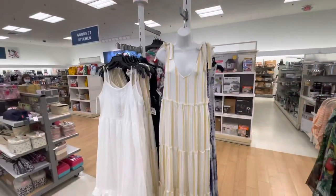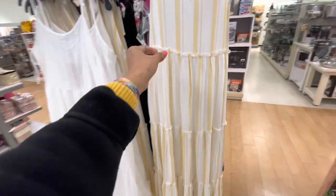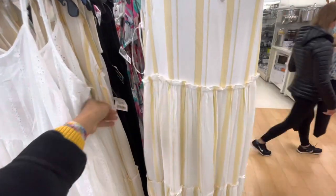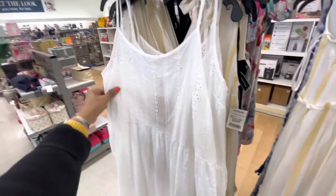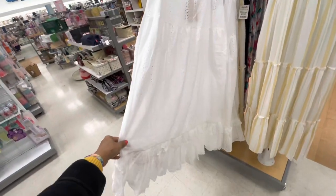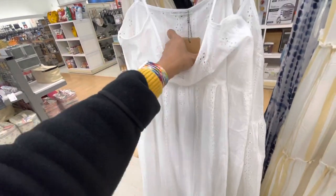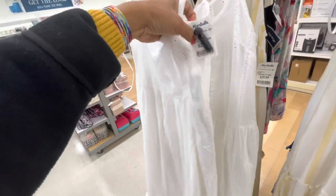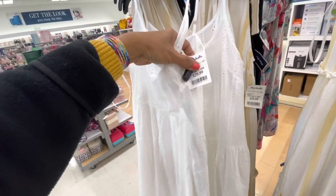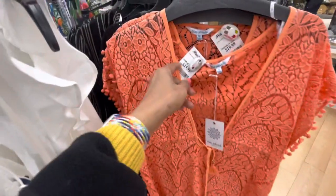Over here we have some cover-up dresses. This has some silver thread in it, the price is $30. I like this one — just throw it on over a bathing suit. Also $30. This cover is cute. $20.